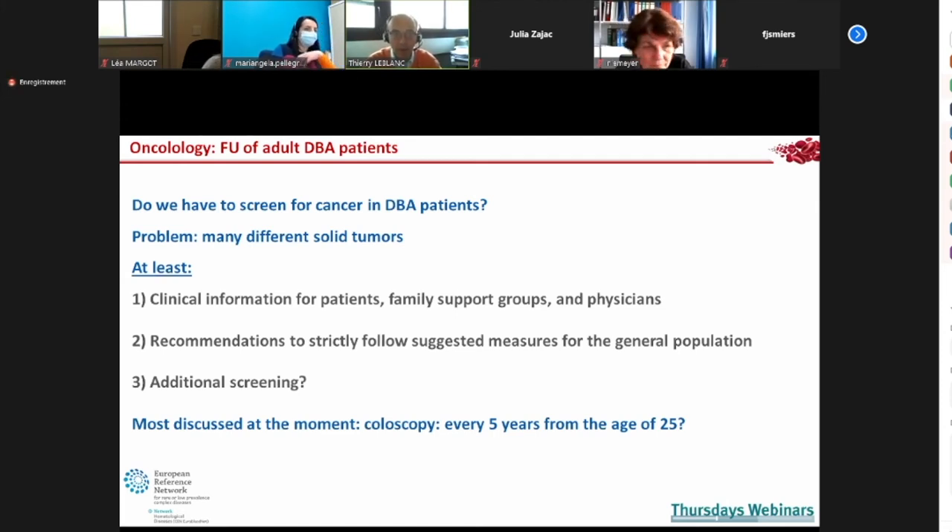The solid tumors are of many different types, making screening difficult. The most clearly elevated risks are for adenocarcinoma of the colon and osteosarcoma, confirmed in a second U.S. report. At minimum, you must inform patients, family support groups, and family physicians, and advise strict adherence to general population screening measures. We are currently discussing colonoscopy every five years from age 25, similar to other cancer-prone genetic syndromes. I have begun doing this in my patients.